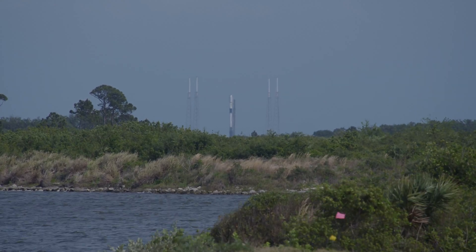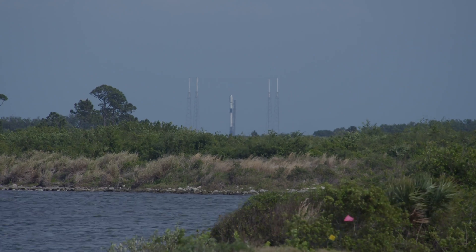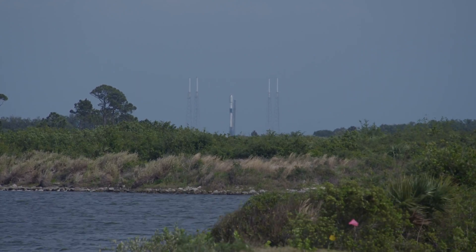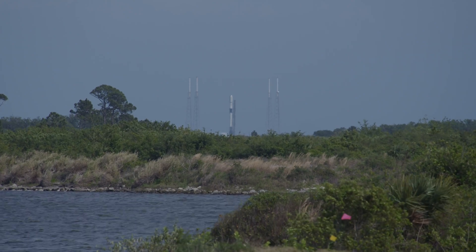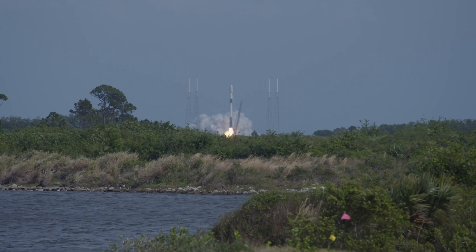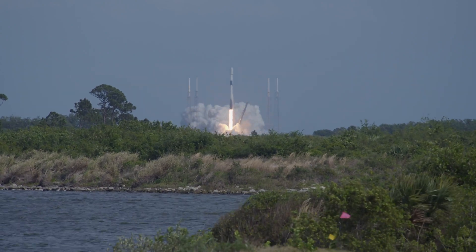T-minus 10, 9, 8, 7, 6, 5, 4, 3, 2, 1. Engine ignition and liftoff of SpaceX's Falcon 9 rocket on the Starlink 5-10 mission.